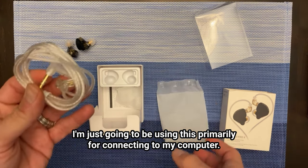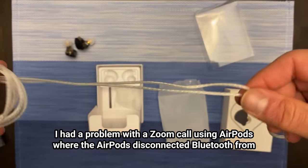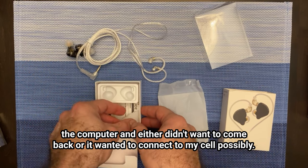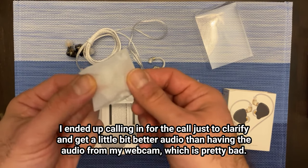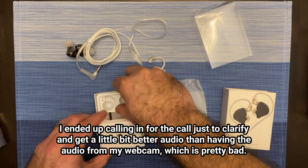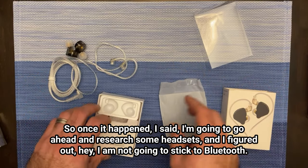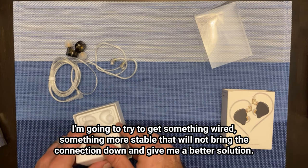I'm just going to be using this primarily for connecting to my computer. I had a problem with a Zoom call using AirPods where the AirPods disconnected Bluetooth from the computer and either didn't want to come back or wanted to connect to my cell possibly. I was pretty unhappy. I ended up calling in for the call. I get a little bit better audio than having the audio from my webcam, which is pretty bad. Once it happened, I said I'm going to research some headsets — I am not going to stick to Bluetooth.